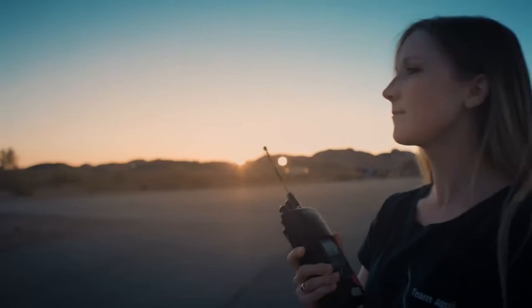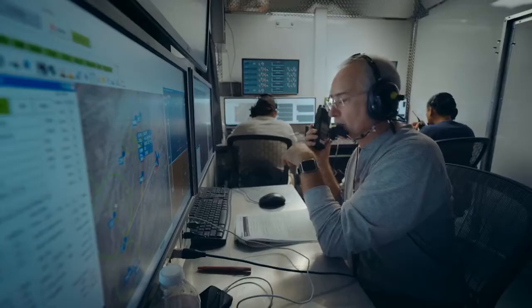This is it. Ready to go. Remove the safety straps and go fly. Copy. We are ready for launch. Good luck.